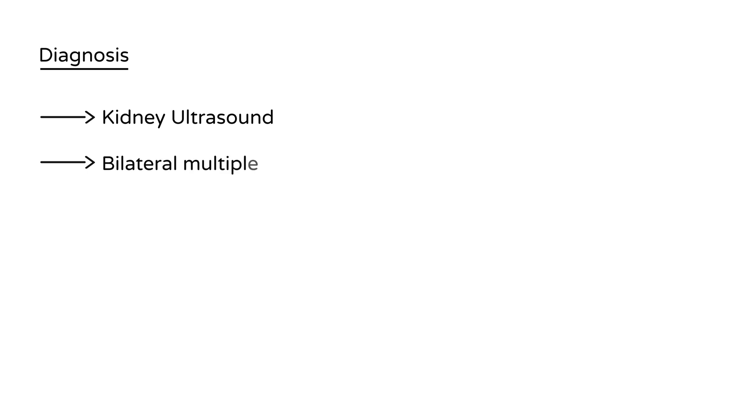For diagnosis, the best initial test is a kidney ultrasound. Other tests are possible but quite expensive, so ultrasound is the best initial choice. It will show bilaterally multiple cysts in the kidney, along with renal enlargement.